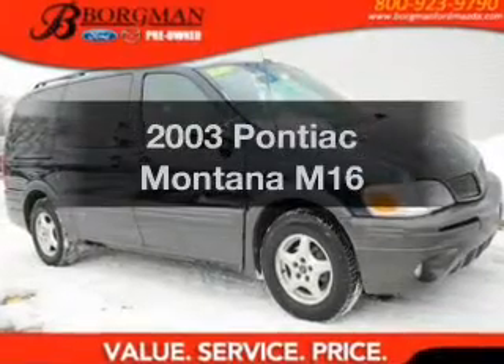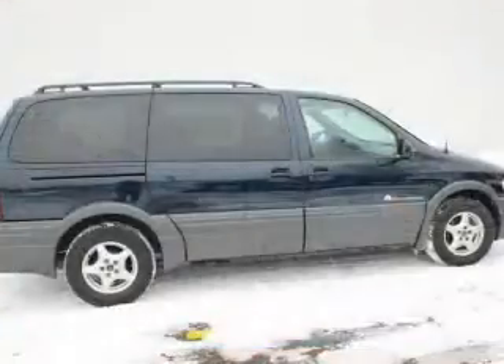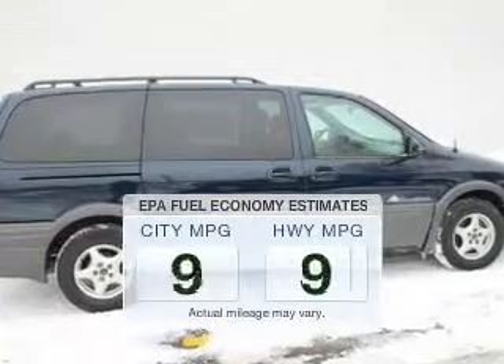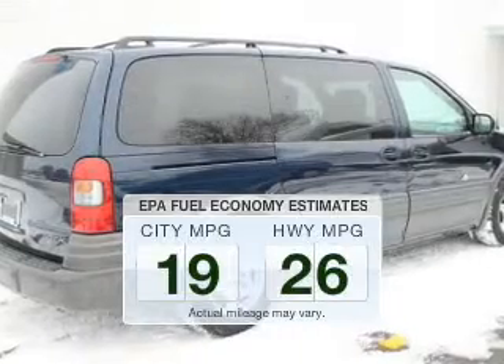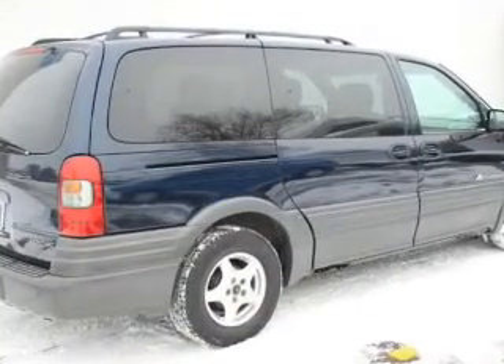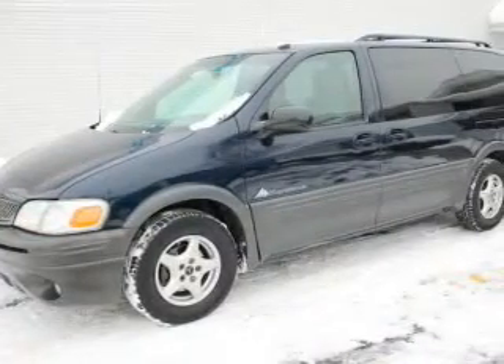Check out this 2003 Pontiac Montana. Travel the roads in style and comfort in this great vehicle. Low emissions and good fuel economy are important to you and the environment. The powertrain includes front wheel drive with a solid 6-cylinder engine connected to a smooth shifting automatic transmission.